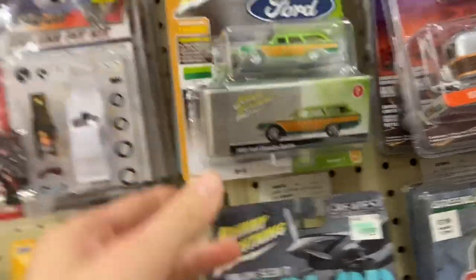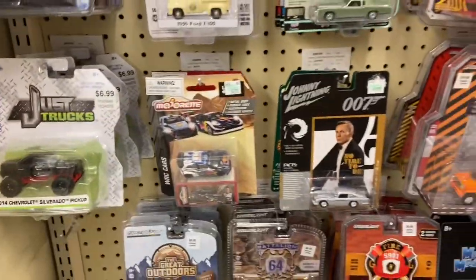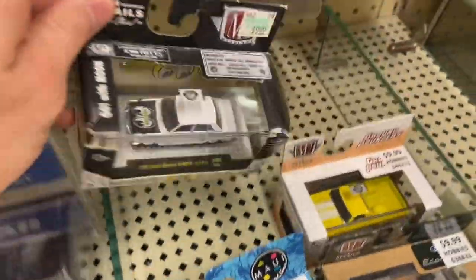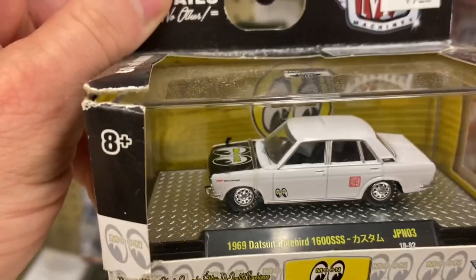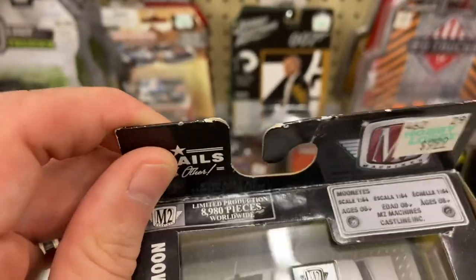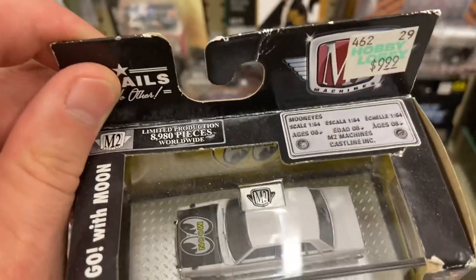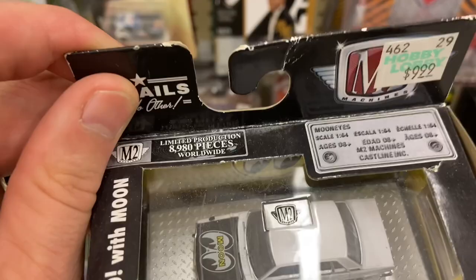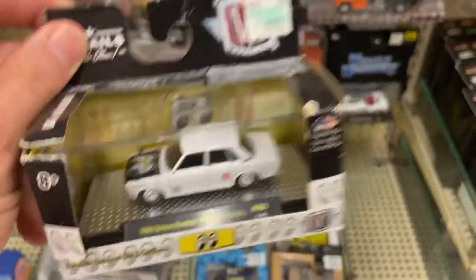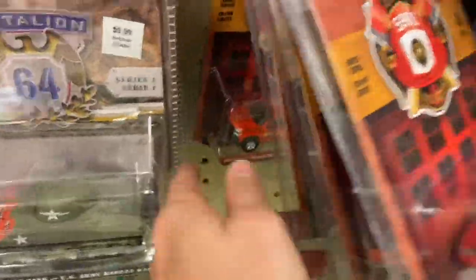As I'm going through here I did find a chase, but we'll get to that. I did see this little guy too - it's a Datsun. It's a limited production, we won't call it a chase, but 8,900 pieces is still not anything I would call limited, so it's gonna stay.